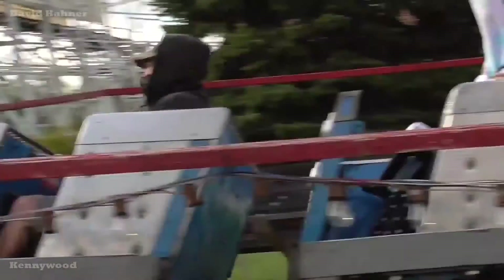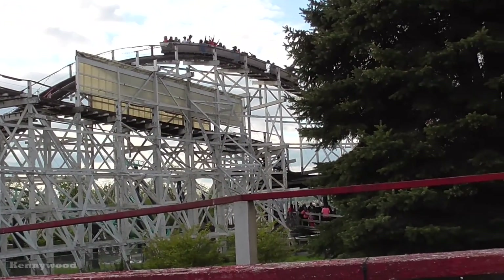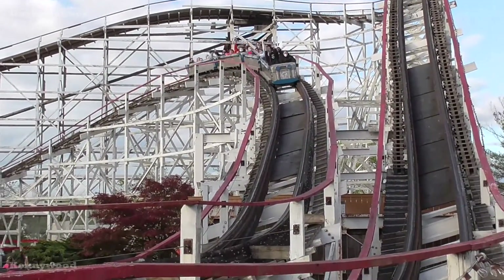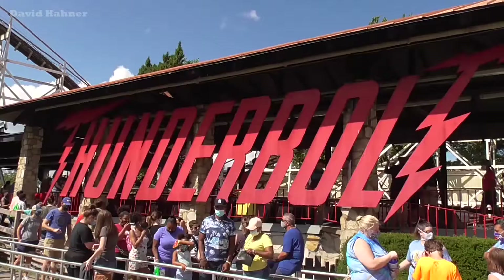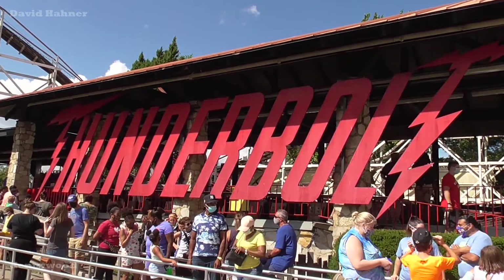Night rides on Thunderbolt are legendary. This coaster had high acclaim for many years until more modern wood coasters came around, and now it feels like it falls under a lot of people's radar. Thunderbolt is one of my favorite classic woodies, ranking high among others like the Phoenix and Cyclone. Without a doubt, Thunderbolt is the best wooden coaster in the park.